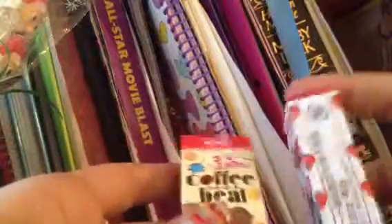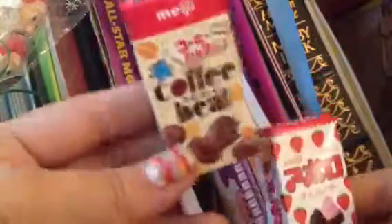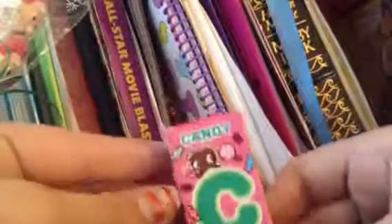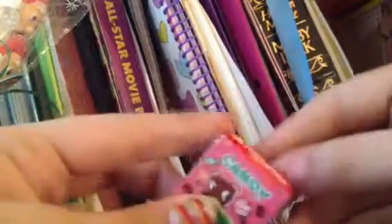Very very very strong taste of coffee, kind of surprises me. Chocolatey on the inside. These are very tiny.